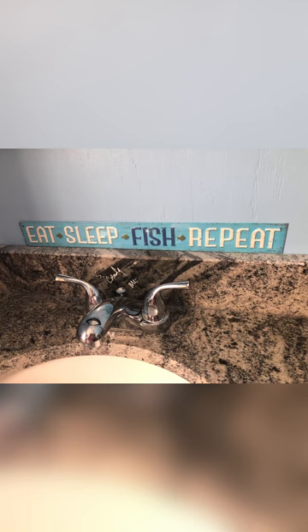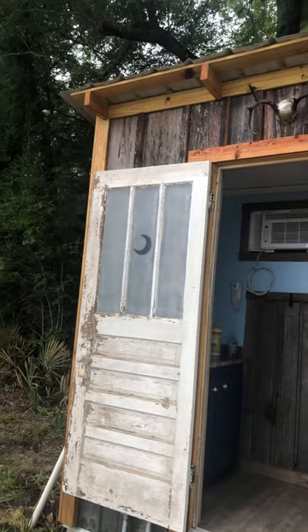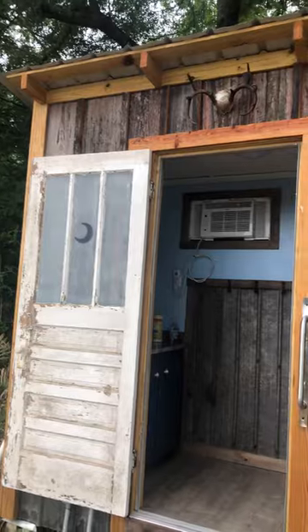I love the sign: Eat, Sleep, Fish, Repeat. If you've enjoyed this video, please give us a thumbs up and subscribe to our channel. Thank you!